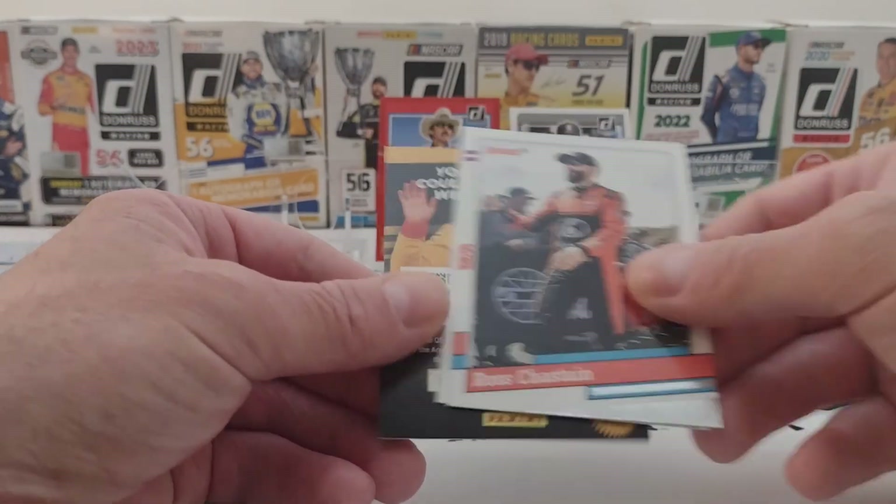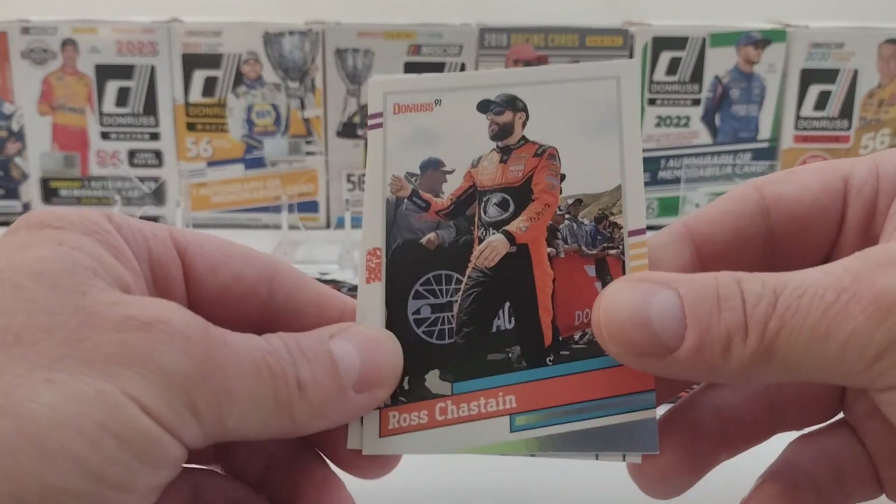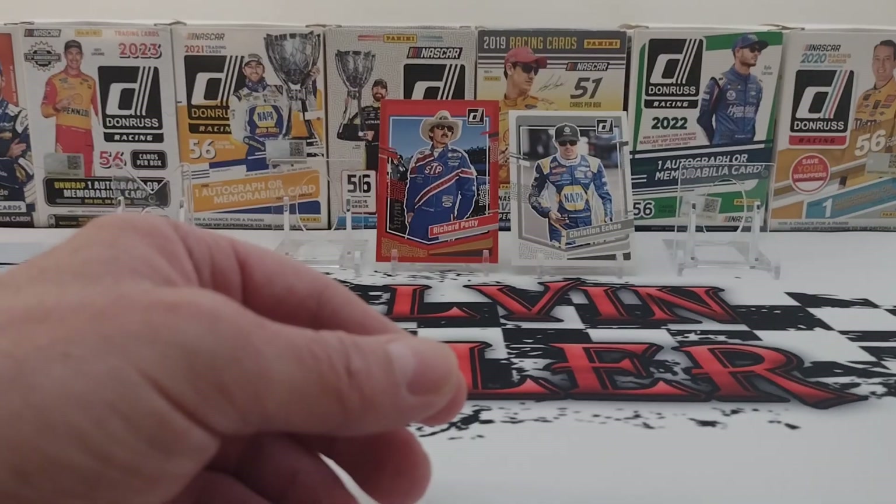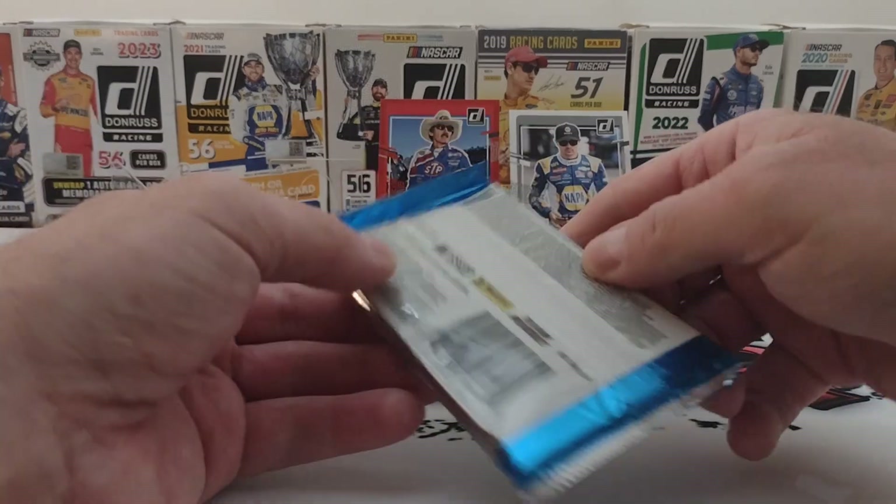Chandler Smith. Ross the Boss Chastain. And Kevin Harvick. One more pack to go.